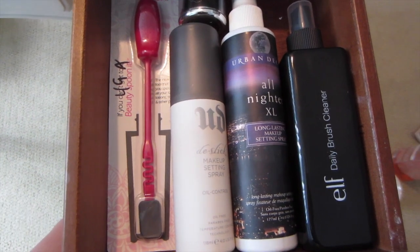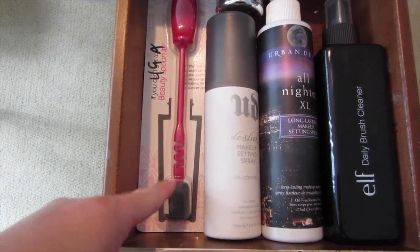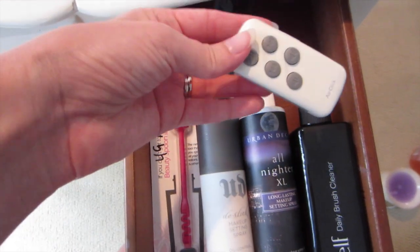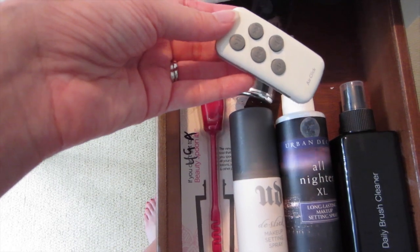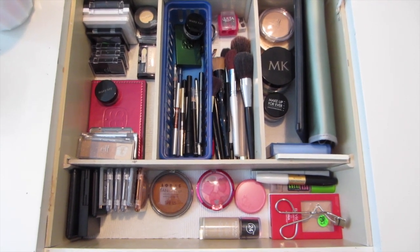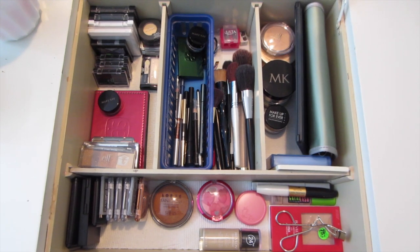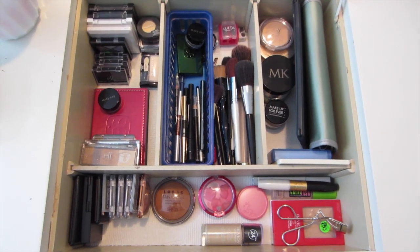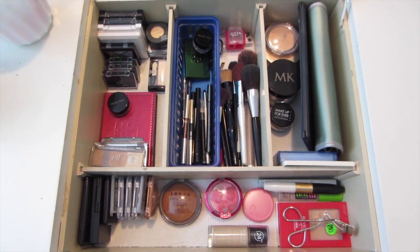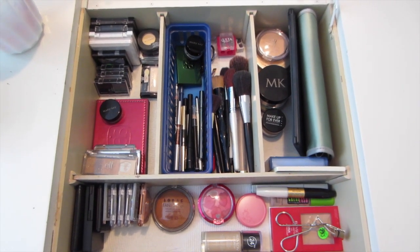The drawer on the other side of my vanity has a lot of my setting sprays — I have an Urban Decay De-Slick setting spray, an All Nighter setting spray, my ELF Daily Brush Cleaner, another Beauty Spoon, and my Kat Von D Lock It Foundation. And then there's this random remote in here for my iPad dock speakers that doesn't even work, so I couldn't tell you why that's there. Here's just one last overview look. Thank you guys so much for watching — I hope you enjoyed. This looked so nasty when I started but it looks so much better now. I hope this inspired you to clean a portion of your house you've been putting off. Give it a thumbs up if you enjoyed, subscribe if you haven't already, and I will see you in my next video. Bye guys!